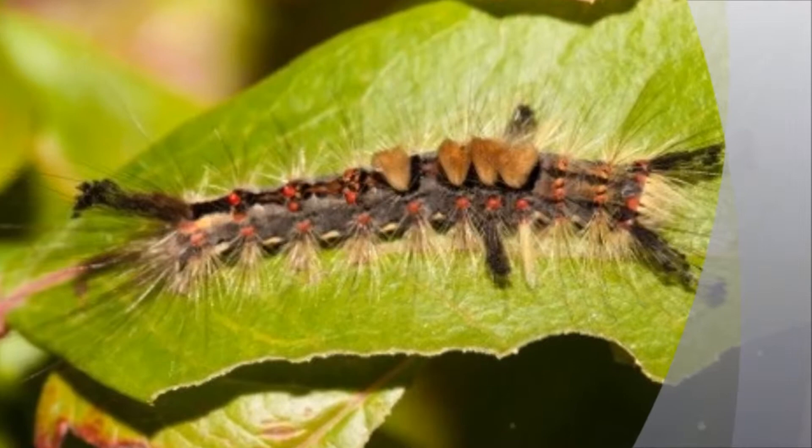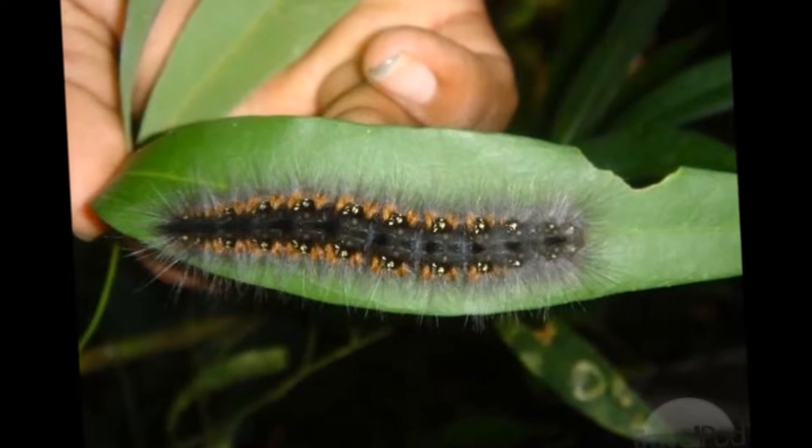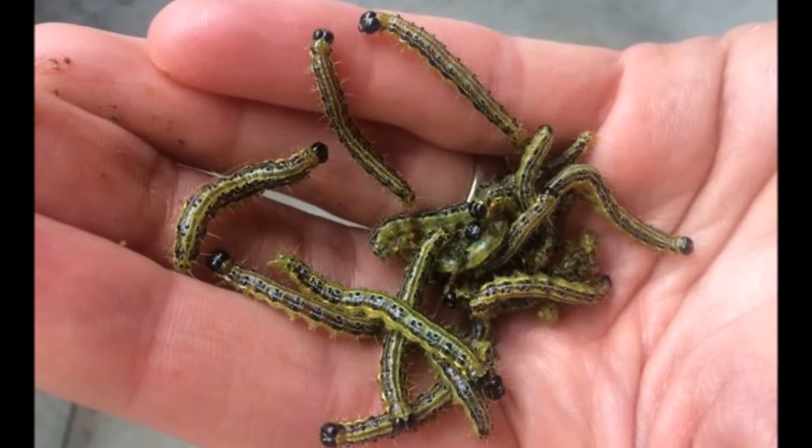The Royal Horticultural Society says it is now receiving three or four reports of infestations a day. There have been more than 150 reports already this year, compared with 20 last year, and just three in 2011.